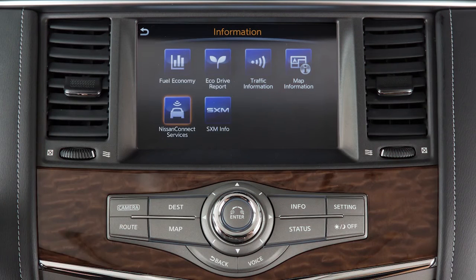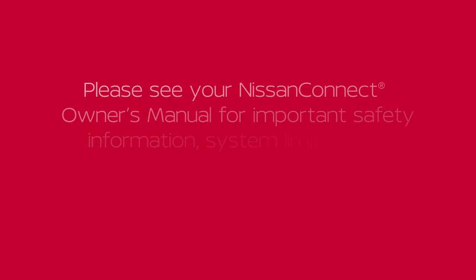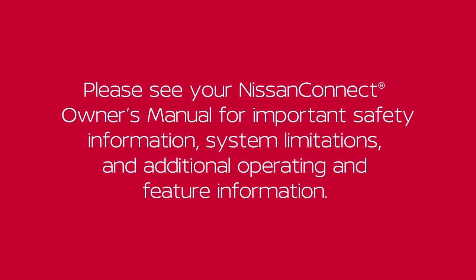To access these features in your vehicle, touch Info on the launch bar then touch Nissan Connect Services. Please see your Nissan Connect Owner's Manual for important safety information, system limitations, and additional operating and feature information.